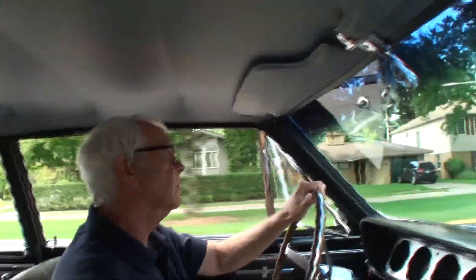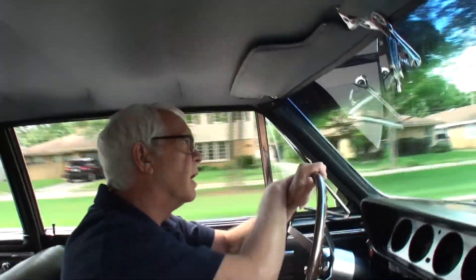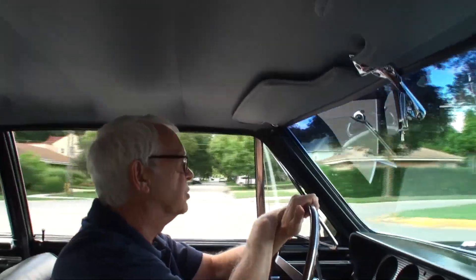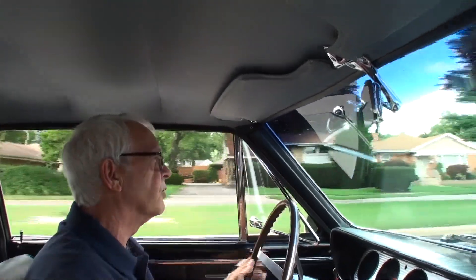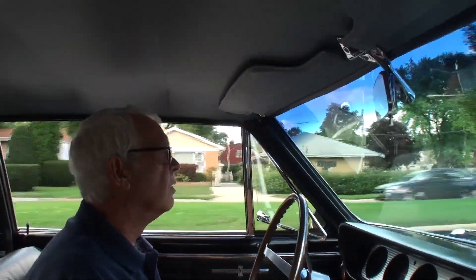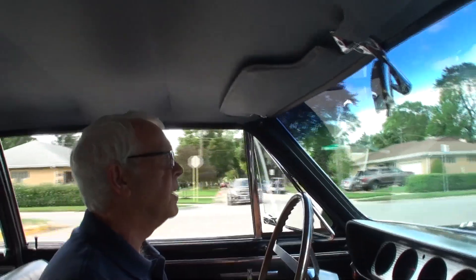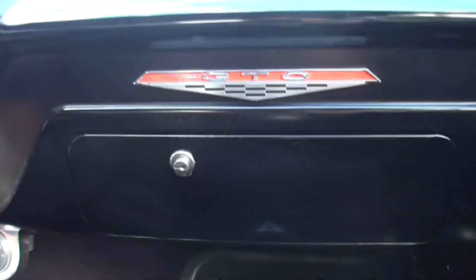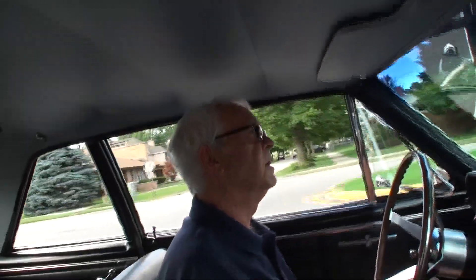John, how do you like driving it? I love driving this car — it's just great. You just get in a good mood when you drive this car. It takes you back a few years and it's just how you remember them — it's just that way.